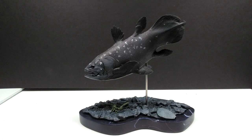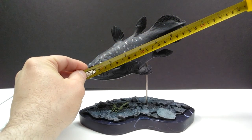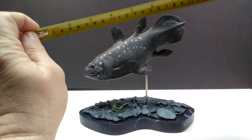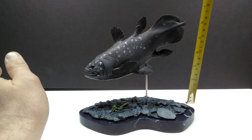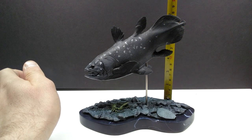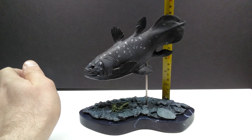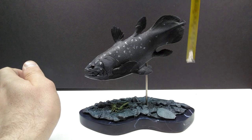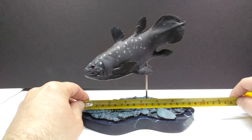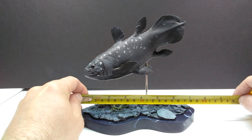As far as size goes, for the length of the coelacanth itself you're looking at about seven and a quarter inches, or around 18 to 18.5 centimeters. For a height to the top of the tail fin, which looks to be roughly the highest point, you're looking at about six and three quarter inches, or around the 17 centimeter mark. For the length of the base you're looking at about seven and a half inches, or around 19 centimeters.